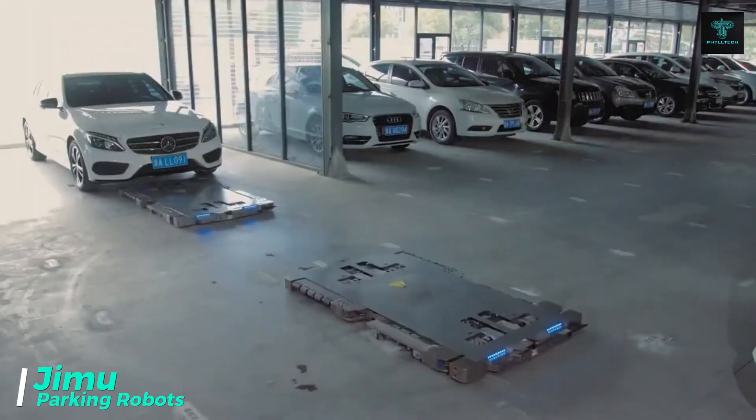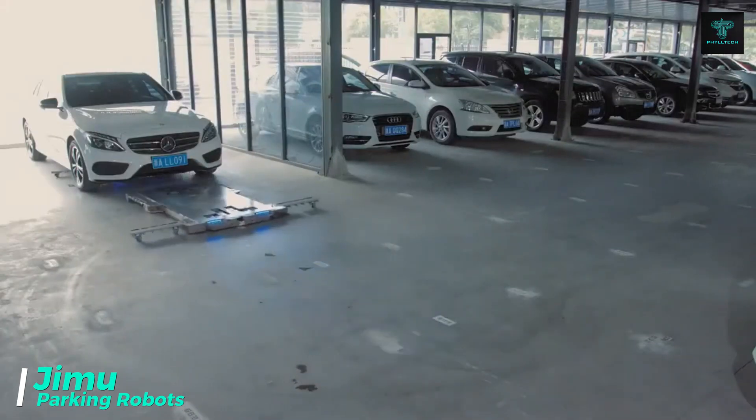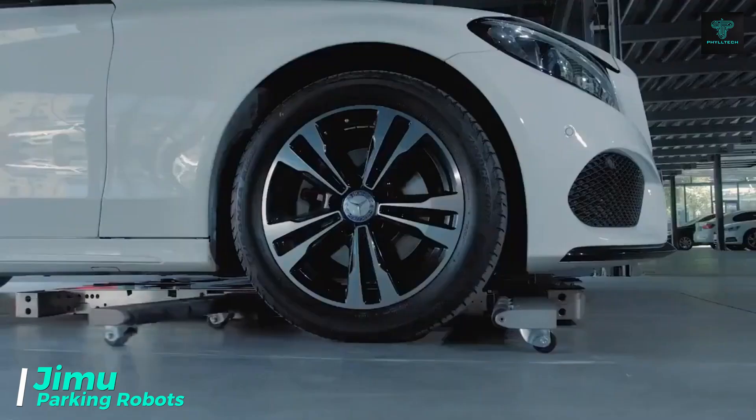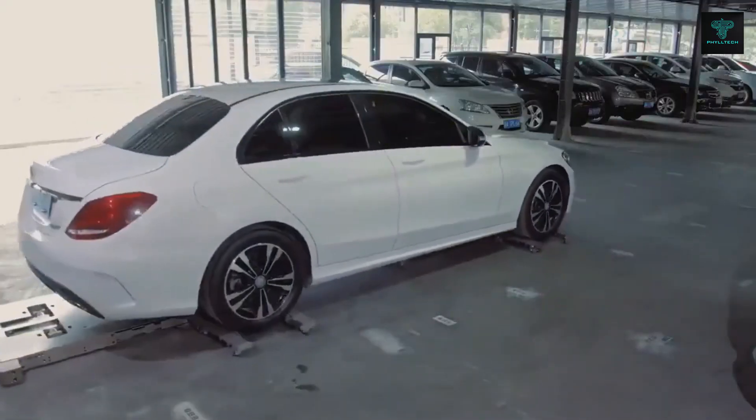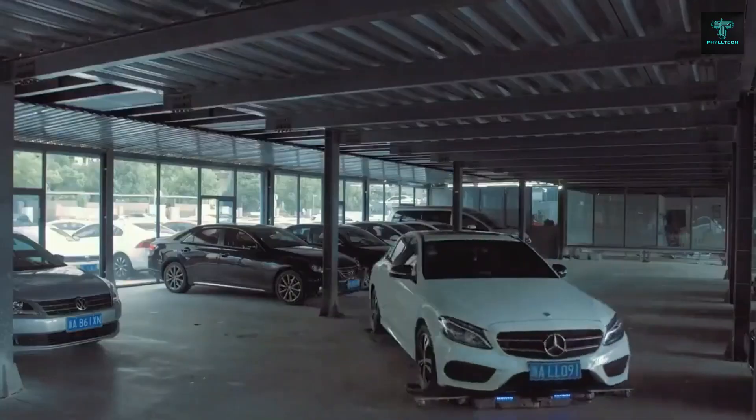While intelligent parking systems have been around for some time, Jimu has pushed the envelope with its fully autonomous parking robots. These robots use advanced algorithms and sophisticated software to provide a smart and efficient parking solution.